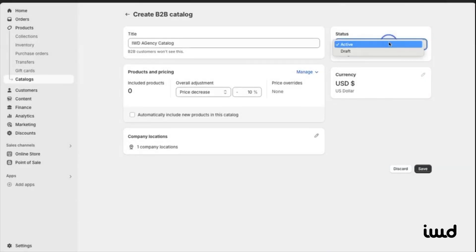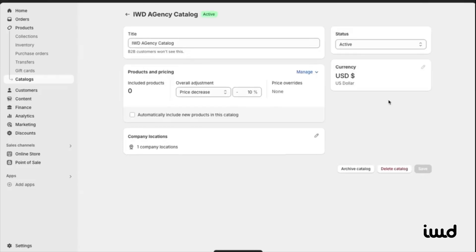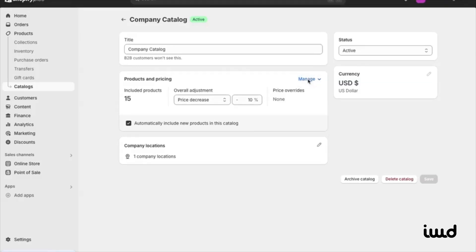We already have two sample catalogs, but we're going to create a new one for this customer. You can choose to include all products or just specific ones. Let's say we're creating a catalog for IWD Agency. This is where you can apply price adjustments — let's say we want to add a 10% discount for this customer. You can also configure if new products should automatically be added to this catalog and specify locations if the company has multiple branches. Set the catalog status to active and select the currency. You can import your catalog with a CSV file, which makes things much easier if you have thousands of SKUs or are pulling data from an ERP.